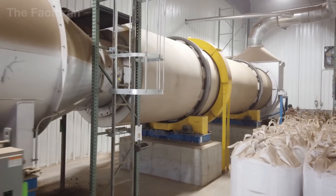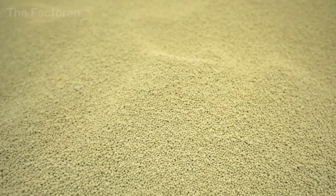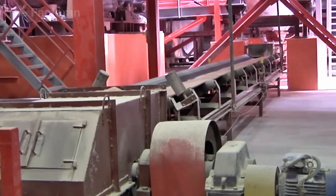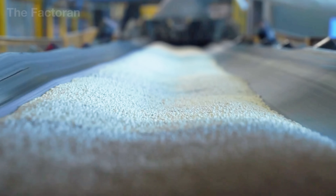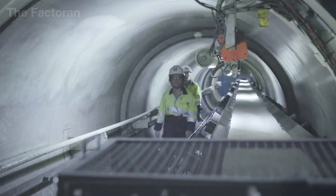Inside this mechanical chamber, the granules slowly grow, rolling and colliding until they reach a uniform, dense, and smooth structure. By the time they exit the drum, each granule possesses the mechanical strength and homogeneity required for the next stage. This is the mechanical heart of fertilizer production, where engineering precision and chemical balance converge in every rotation.